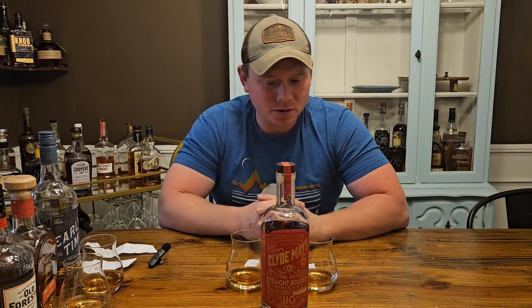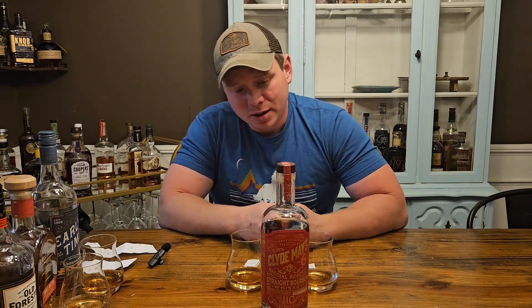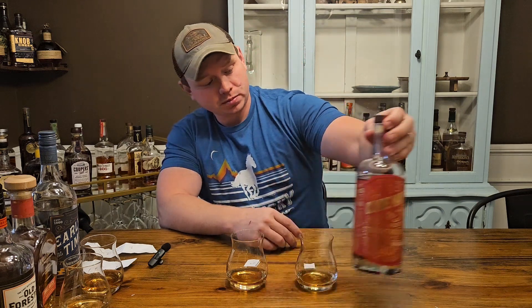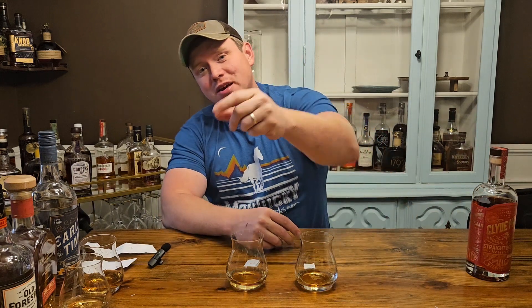It did have 10 proof on the Old Forester. I think this bottle cost me right at $60. Clyde May's is sourced — I think it may be MGP. But this is a pretty good bottle. Not super old, 6-year-old, but it does have a lot of great flavor in it and I do enjoy it. And it is moving on to the Sweet 16. All right, guys, that's all I've got for you tonight. Small Town Bourbon, see you next time.